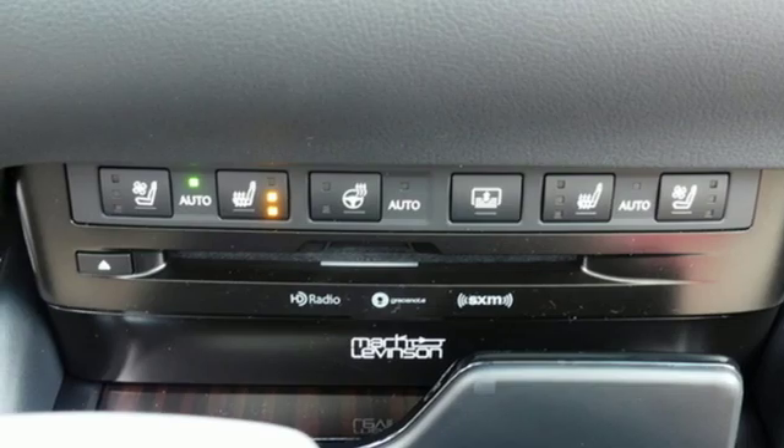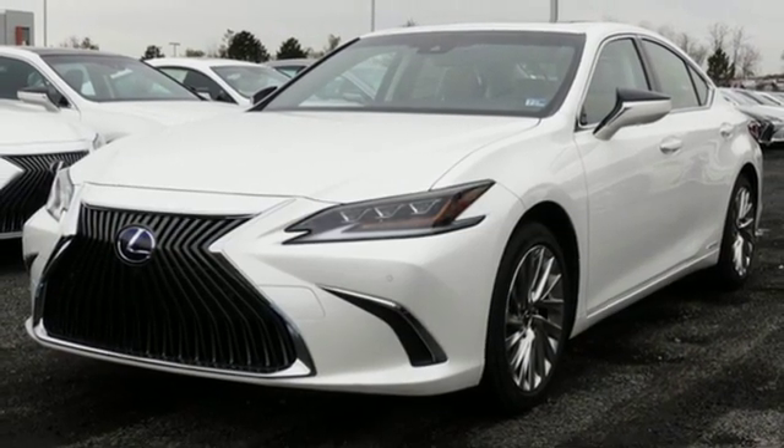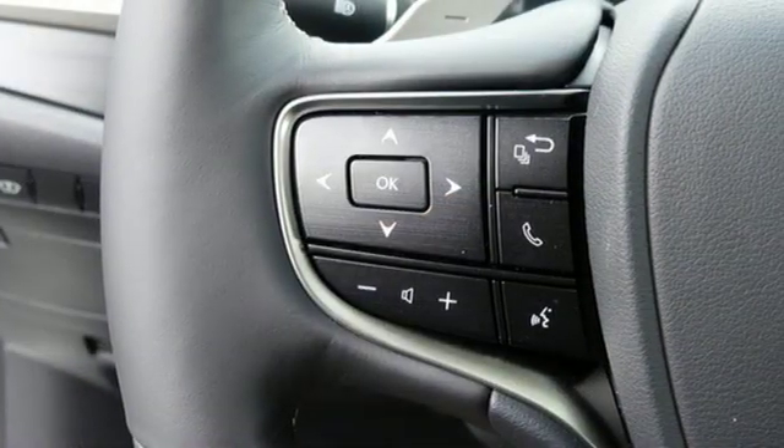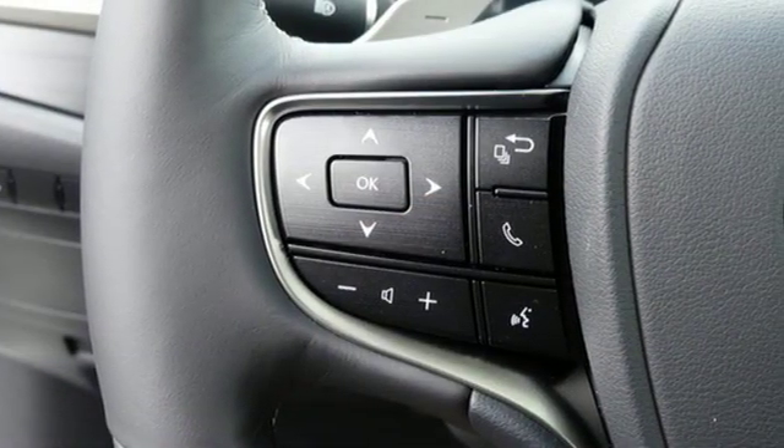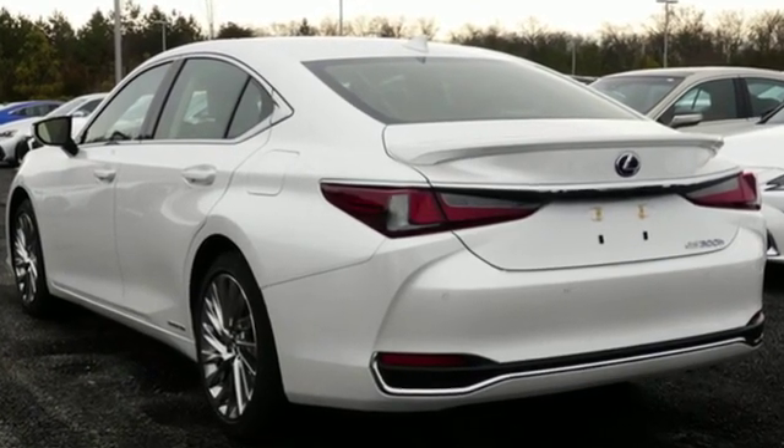Inline four-cylinder engine, gas pressurized shocks, Scout GPS link standalone navigation app, power tilting steering column, front wheel drive, configurable instrument gauges, and continuously variable automatic transmission.